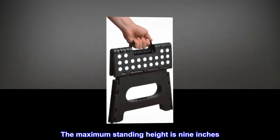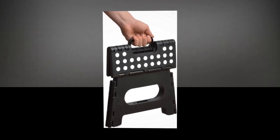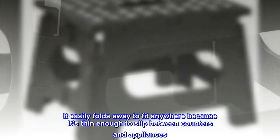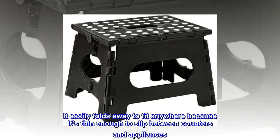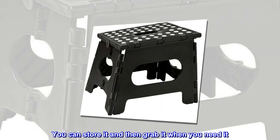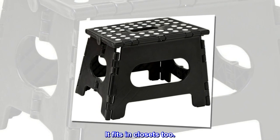The maximum standing height is nine inches. It easily folds away to fit anywhere because it's thin enough to slip between counters and appliances. You can store it and then grab it when you need it — it fits in closets too.